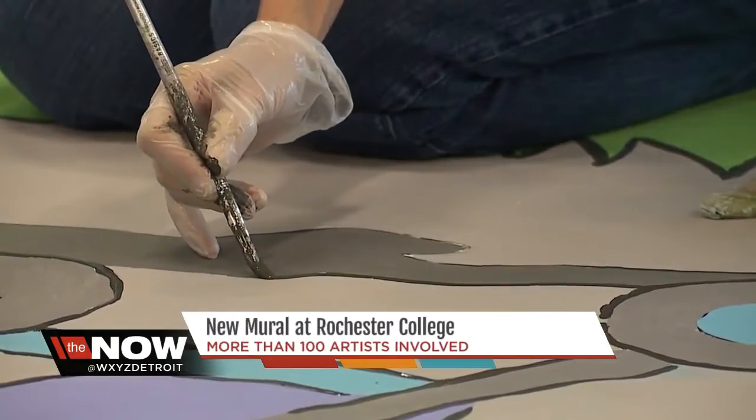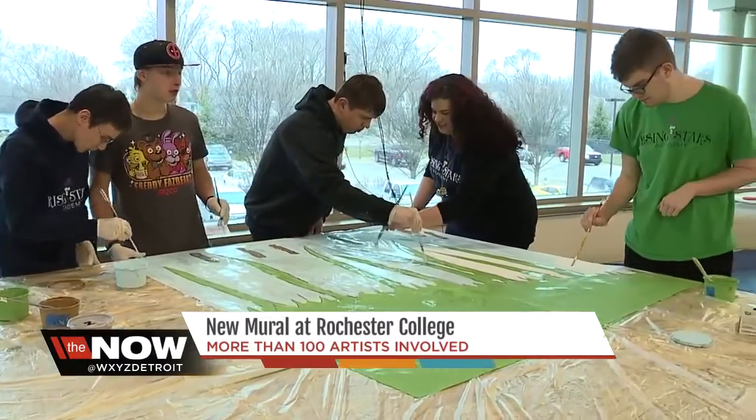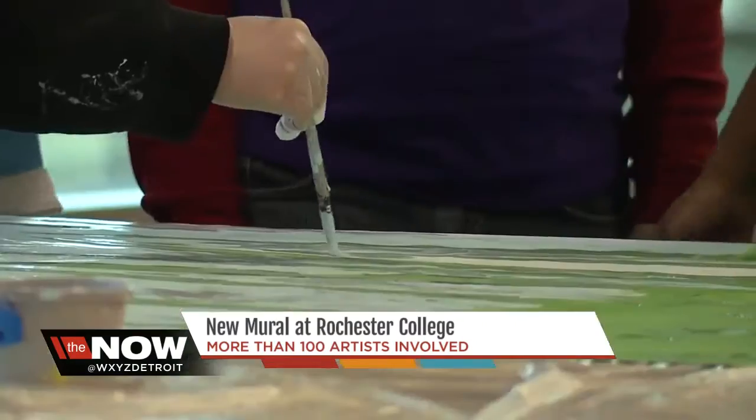Christine invited the public to help. She had volunteers from toddlers to senior citizens. Groups of special needs students, like the ones from Rising Star Academy, are also helping paint. It's nice to try something a little bit out of our element, and they're so detailed at every little thing, and they're doing such a fantastic job.